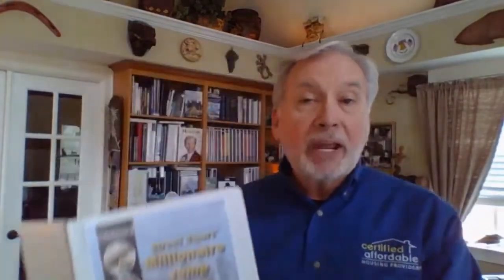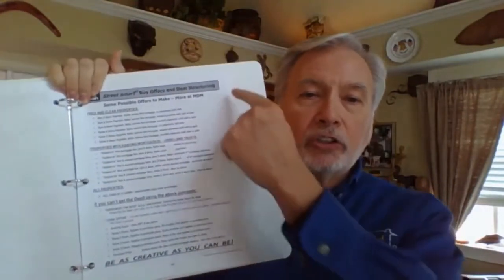Let's get started with material from my Millionaire Jumpstart — a three-day training that comes with a manual full of goodies. I selected one of the most important forms in there: the Buy Offers and Deal Structuring Checklist. There are 20 different potential offers you could make to the seller. Most real estate investors know cash, and maybe one or two creative ideas. But here you've got 20 potential ideas on structuring that deal. This is one of my gifts to you as a bonus for getting your seller presentation kit.